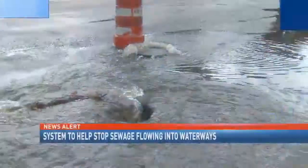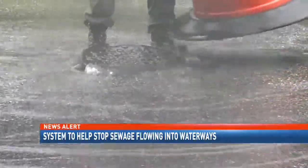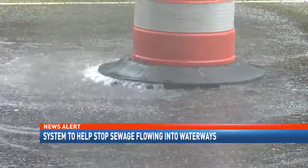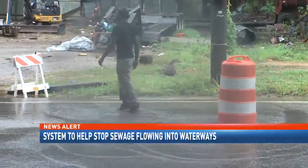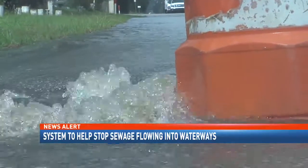Overflowing sewage is a disgusting and toxic problem in Mobile. Quite often when there is a lot of rain, like during Hurricane Nate, you can see sewage actually bubbling up from the drains. It is teeming with bacteria and it washes into our area waterways. As NBC15's Zora Asbury explains, there's a new system designed to stop the problem that could make you or your family sick.